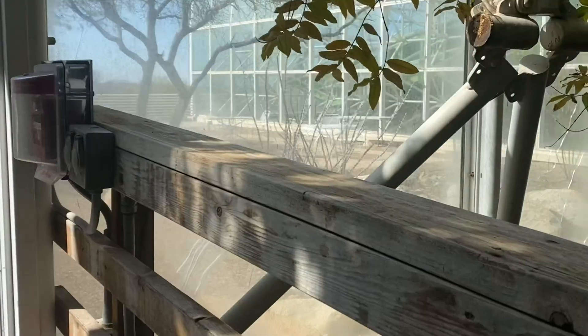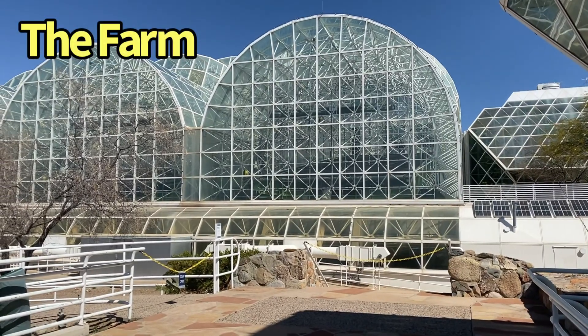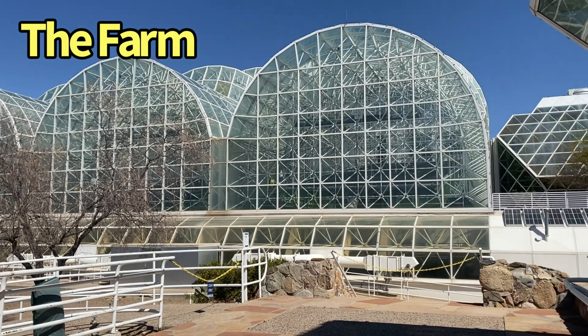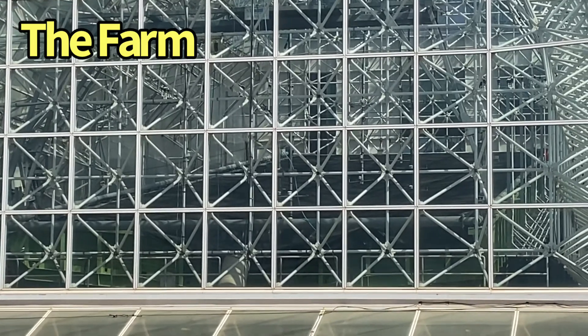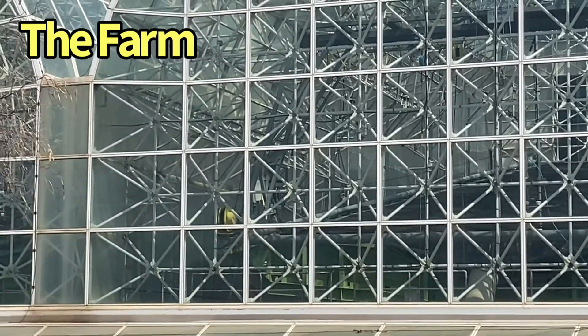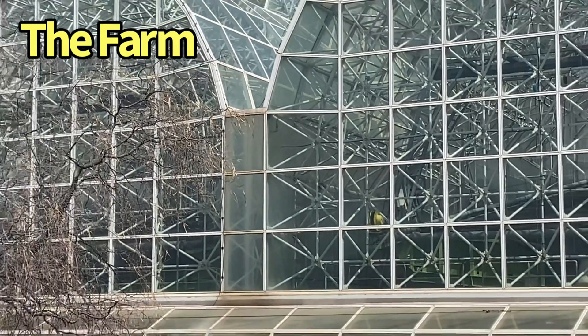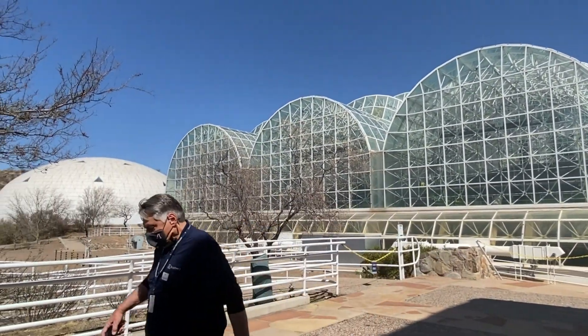This is where the literal meat and potatoes of the experiment were grown. Goats, chickens, pigs, potatoes, peanuts, and tomatoes were all grown in this area while the biospherians lived here. They produced 80% of their diet, were considered calorie deficient, and lost 20 to 25% of their body fat — but were nutritionally okay.